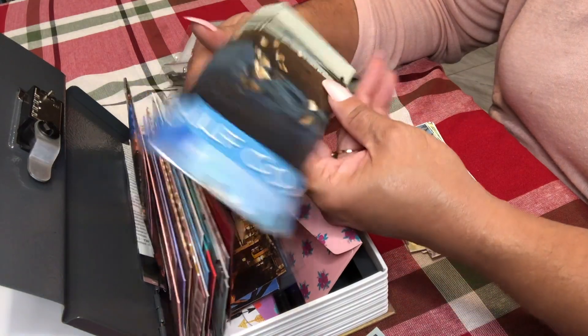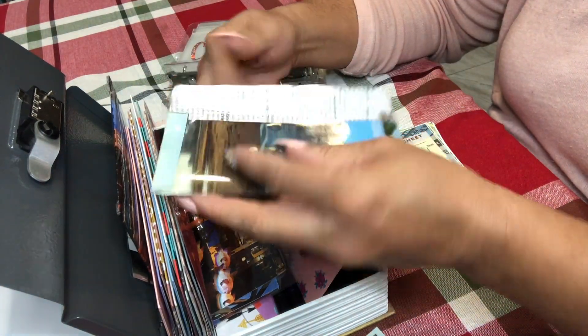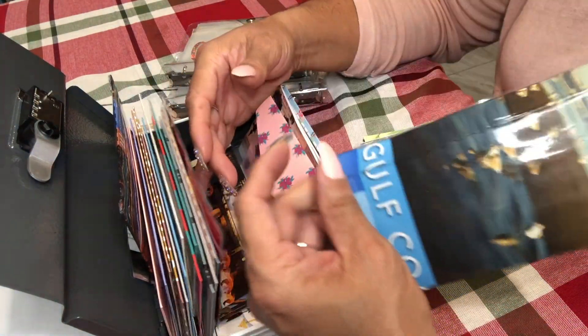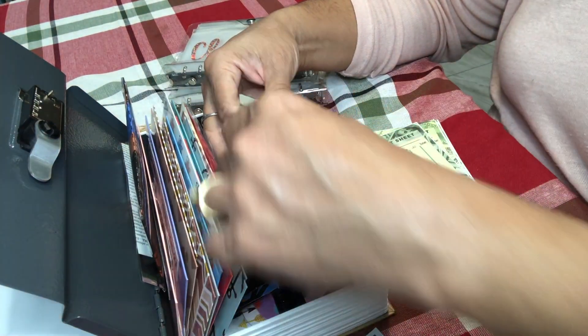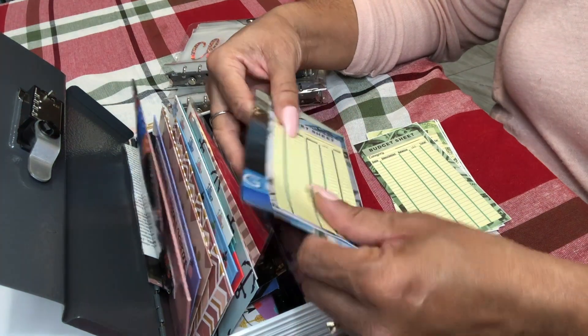Oh, that was the envelope I made in the last video — I made these envelopes with an old Texas travel magazine/booklet. Let's see if my budget sheet fits in here.